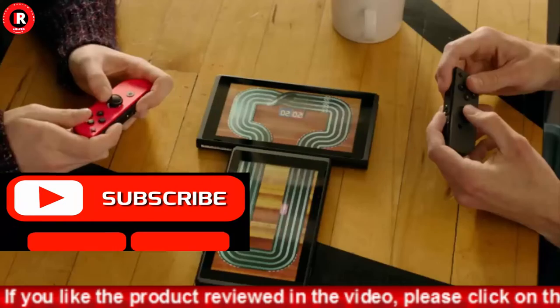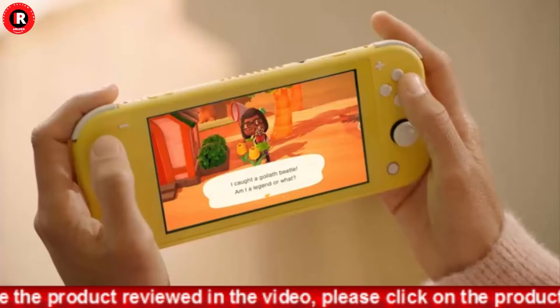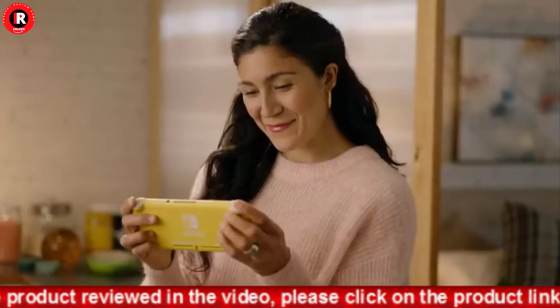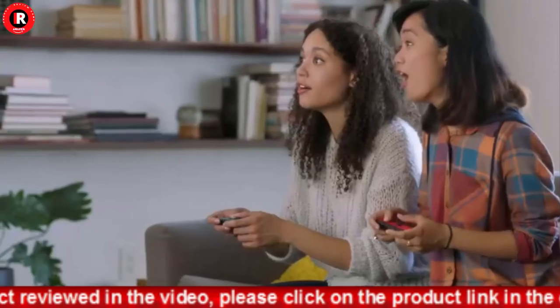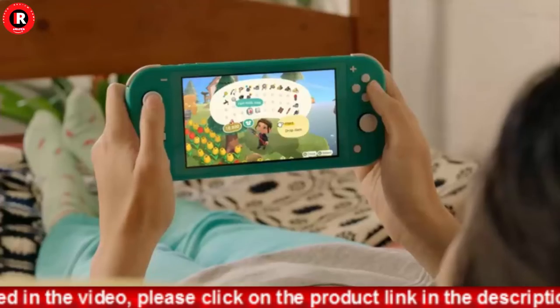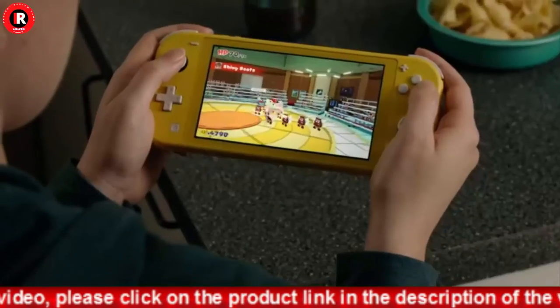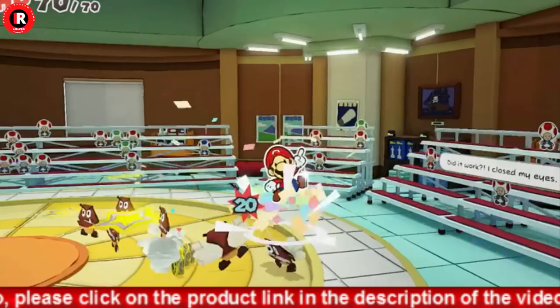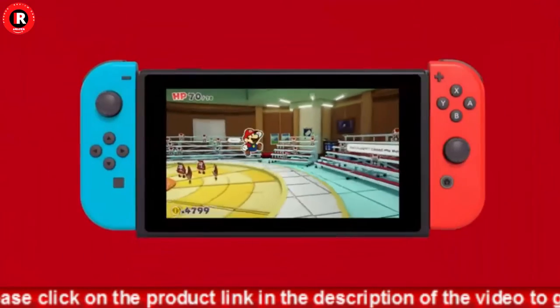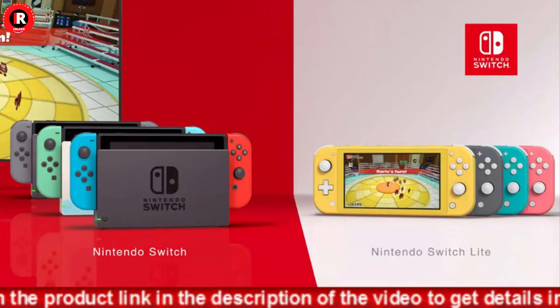Includes the Nintendo Switch console and Nintendo Switch dock in black, with contrasting left and right Joy-Con controllers — one red, one blue. Also includes all the extras you need to get started. Model number: HAC-001-01. Product serial number begins with XKW.